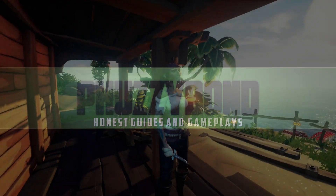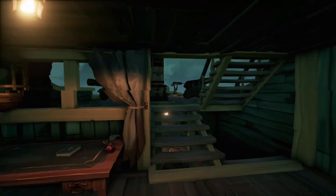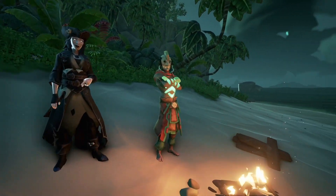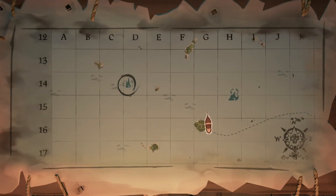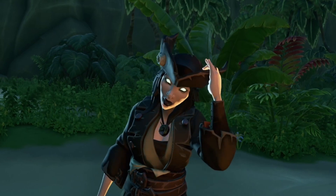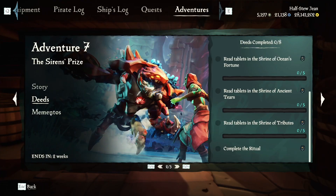To begin, talk to Lorena by the entrance of every tavern, then follow her lead to visit Belle at Plunder Valley. She will be waiting on the east side of the island. You will then be required to visit three shrines and complete the adventure: Shrine of Ancient Tears, Shrine of Tribute, and Shrine of Ocean's Fortune. Each one has a priest waiting for you. After that, you are sent back to Belle for the finale. If you follow the deeds and find the journals, you will unlock the title and the sails provided in the Mementos section.